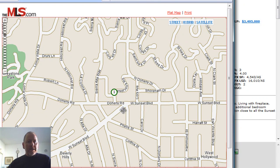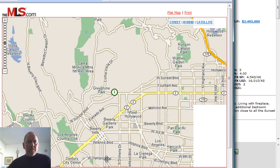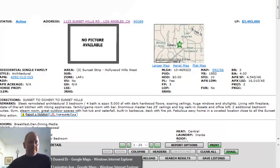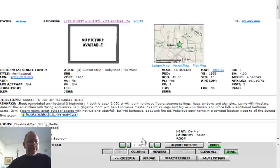Here we are where Sunset hits Doheny Road, literally within tennis ball throwing distance of the Sierra Tower, right off the Sunset Strip. Right on the border of Beverly Hills and West Hollywood — beautiful area. And I do have a Google Maps picture. This is what the exterior of the home looks like. Very modern looking with great landscaping, large lot. Would love to get a better look at the interior — I'm sure pictures will be up tomorrow.